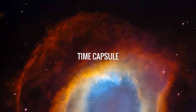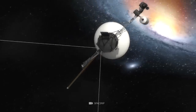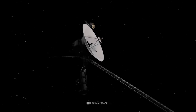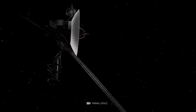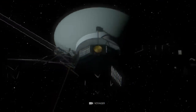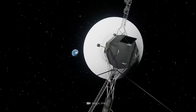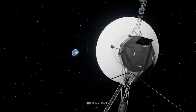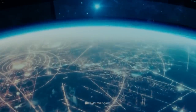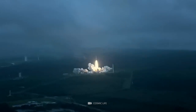Voyager 2 has been sending valuable information back to NASA from 20 billion miles away using its plasma detector, magnetometer, infrared spectrometer, and other equipment. Voyager 2 is also a time capsule of the items sent into space on this mission. It sends photographs of Earth back to our planet — images that might not have been seen for thousands of years. These images represent our planet as seen in 1977, when Voyager 2 was launched.